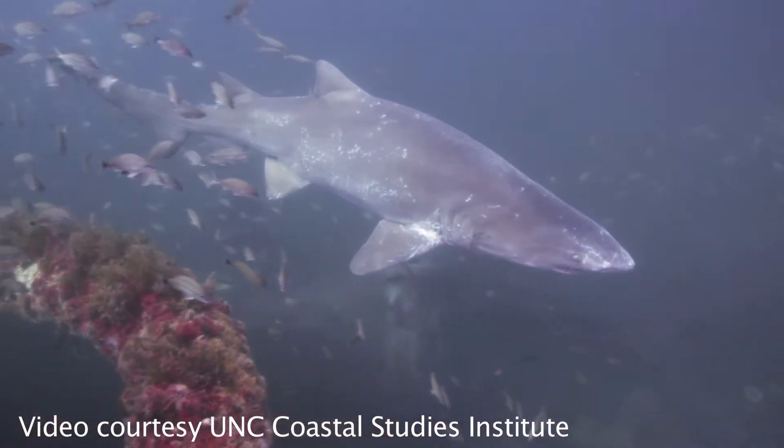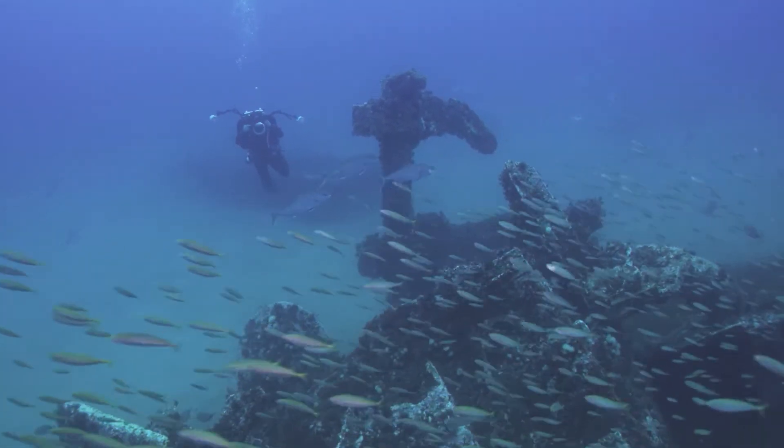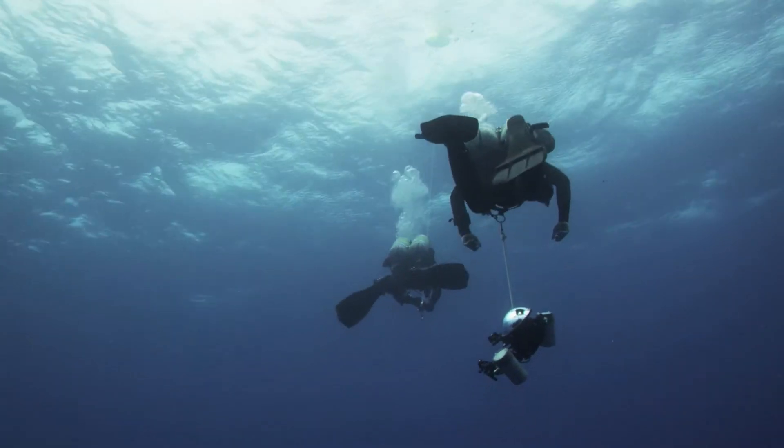The Battle of the Atlantic in general really took place from the North Sea all the way down to the southern tip of Africa. It really encompassed — it was truly an oceanic war.